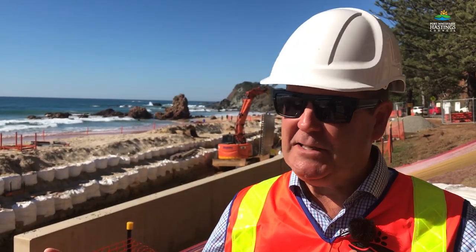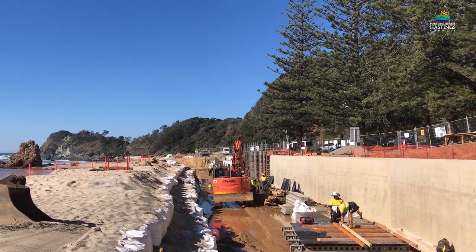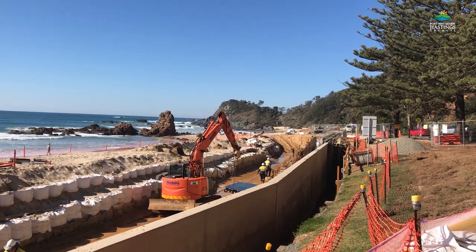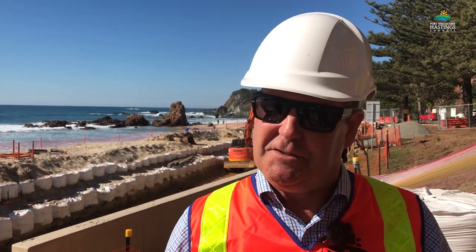The new Flins Beach sea wall is coming along really well and it's due for completion this side of the busy Christmas holiday period. This is just the first stage of some fantastic upgrades that we're expected to see down here at the beautiful Flins Beach.